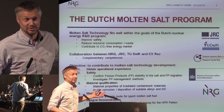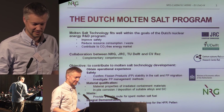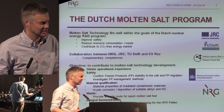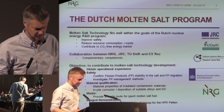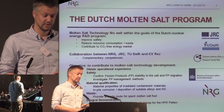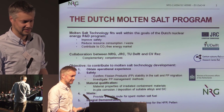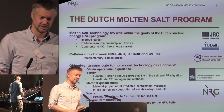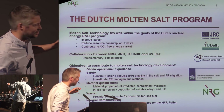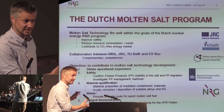What we believe is that the molten salt reactor is, at least on paper, the ultimate clean and safe reactor. So we want to contribute to realizing this technology. We collaborate — we are only a small company. We work with the JRC, the European Research Institute, with the Technical University in Delft, and also with REZ, the Czech National Research Institute. We focus on material qualification and fuel testing.